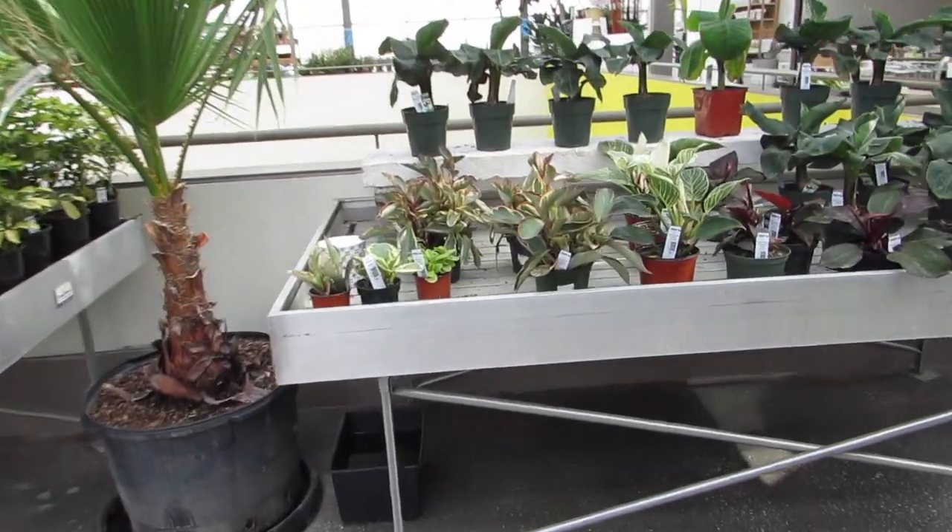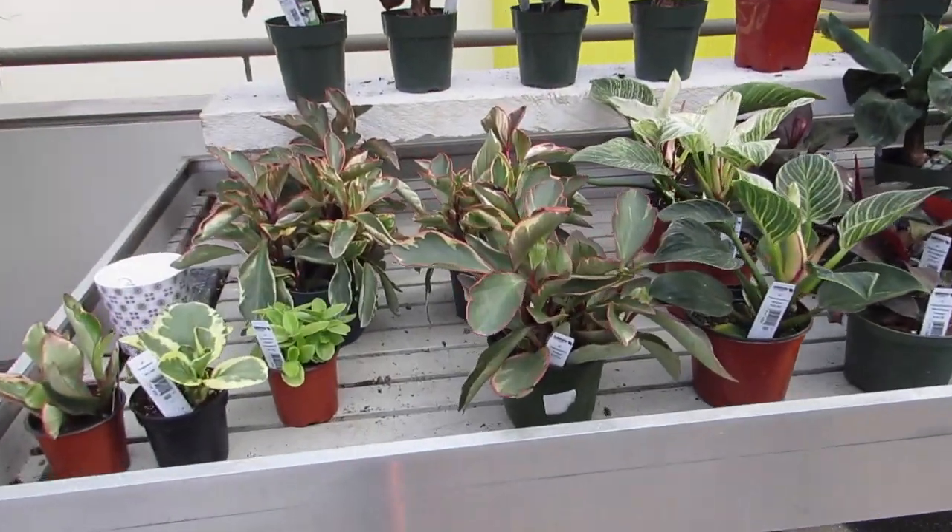They have a Ginny over here and a few peperomias. Peperomia table.